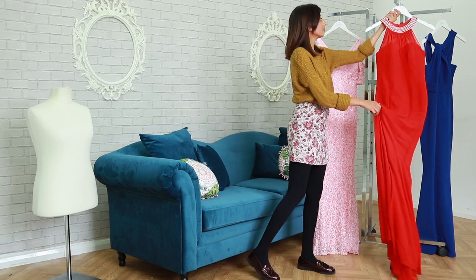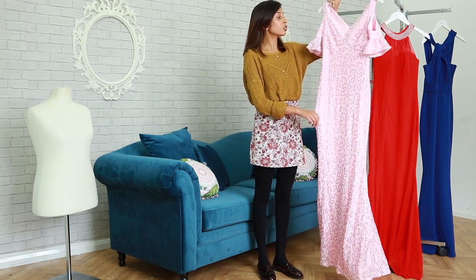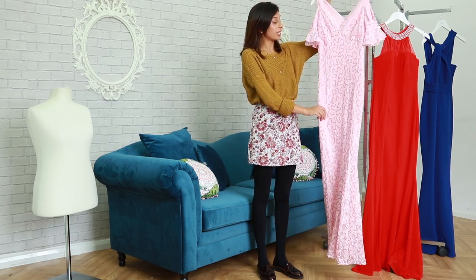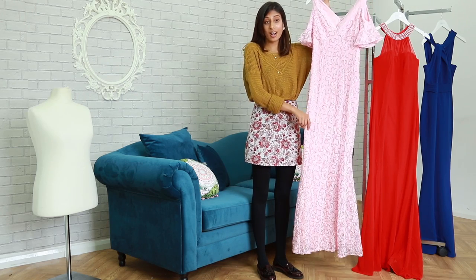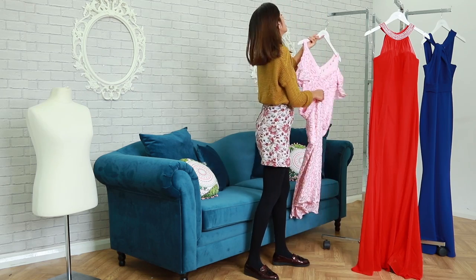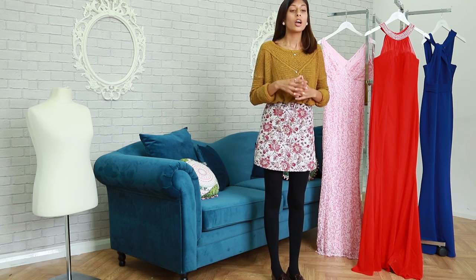Lastly, pastel is our favorite this season. This dress offers a cold shoulder look as well as a deep V-neck. Everyone knows fresh mint is hot this season, and this actually comes in a fresh mint color as well. These are our top newbies this season.